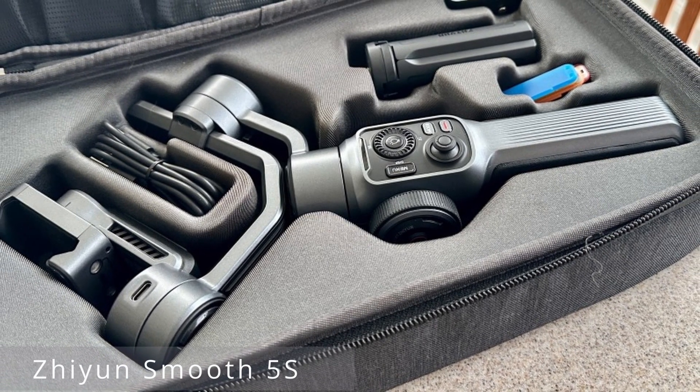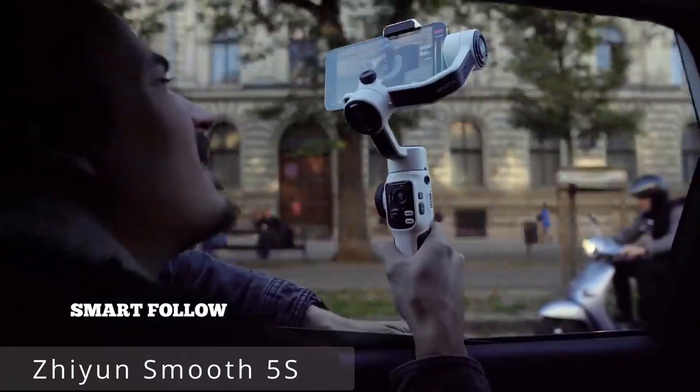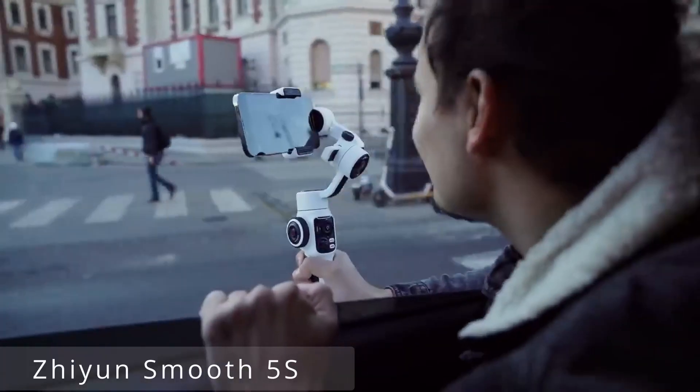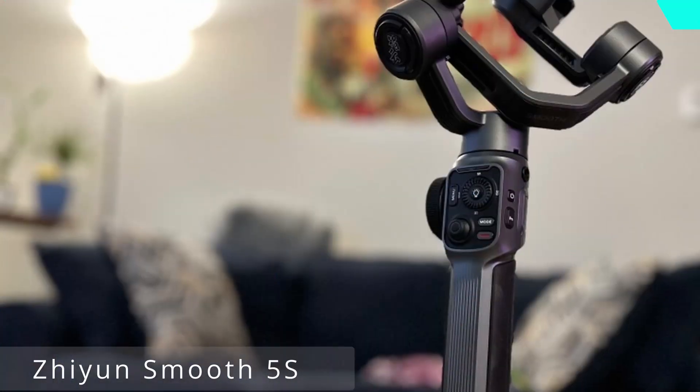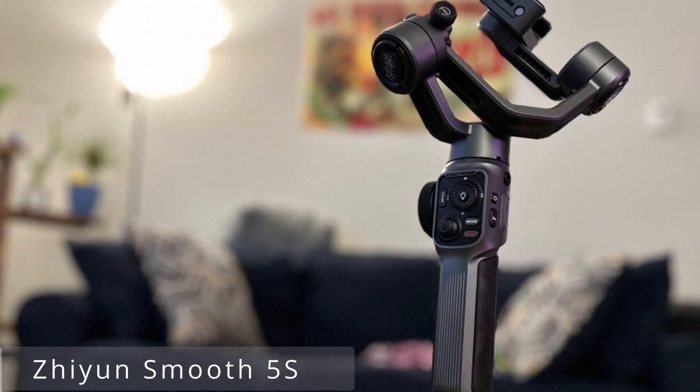Its compact design makes it a breeze to carry around, and the quick setup means you're always ready to capture the perfect shot on the go. The Smooth 5S offers outstanding battery life, ensuring you won't miss any action. It's also whisper-quiet, so your audio remains crystal clear.